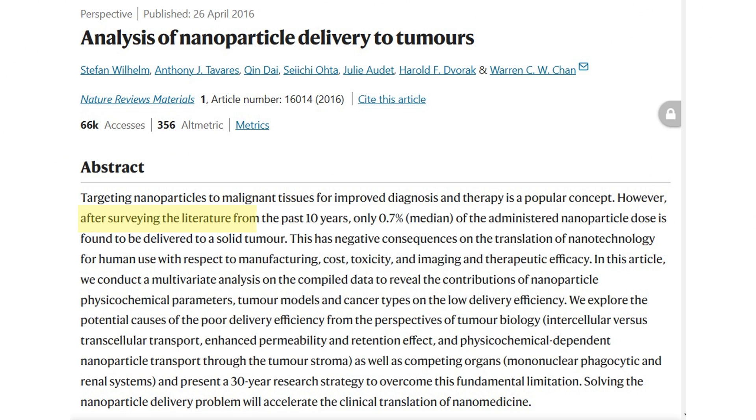Warren Chan's lab says that doesn't make any sense. After analyzing papers published over the last 10 years, they found that less than 1% of those nanoparticles were actually getting into cancer. So when they say this 30-year-old theory's got to be wrong, we should listen. So without further ado, let's break down this masterpiece published in Nature Materials.